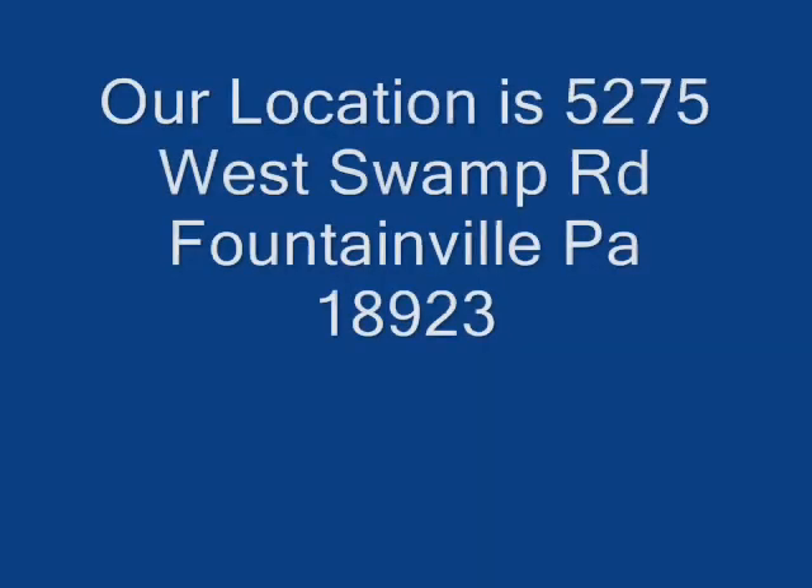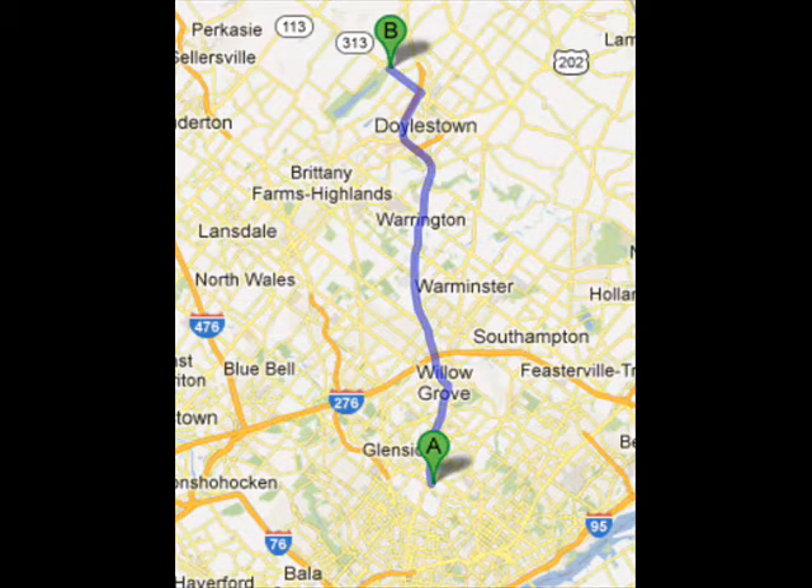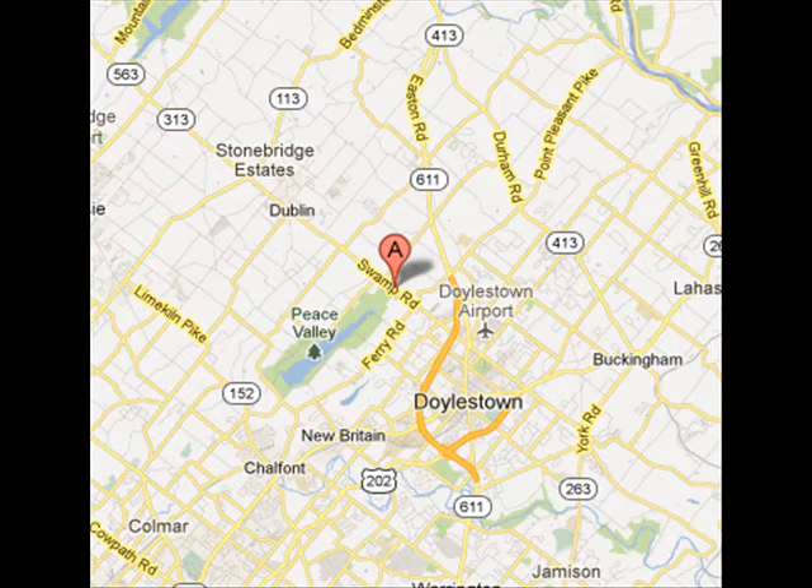Highland Hill Farm is about 30 minutes north of Philadelphia. Come up 611 to Doylestown, take the Doylestown bypass around Doylestown, get off at 313, turn left onto 313, and we're approximately one mile on the right.